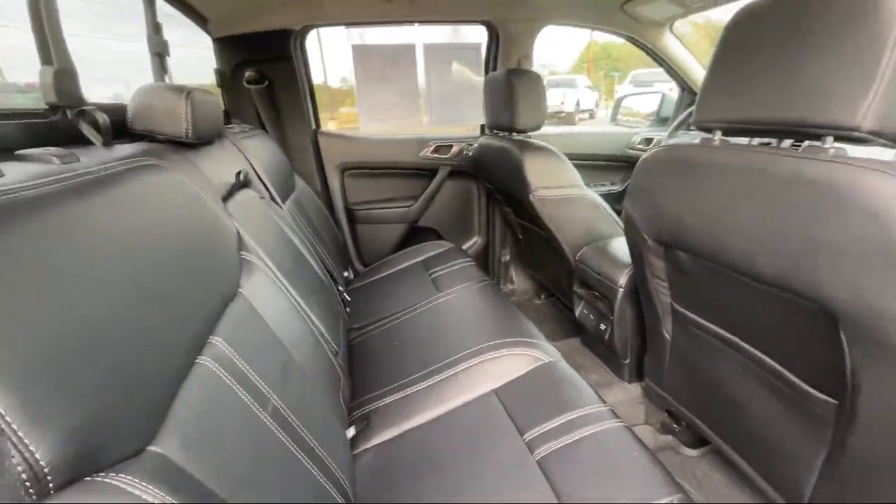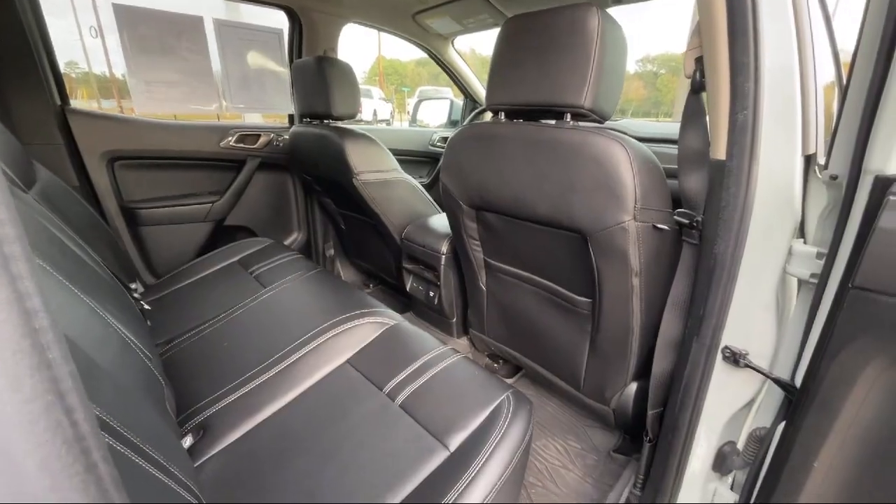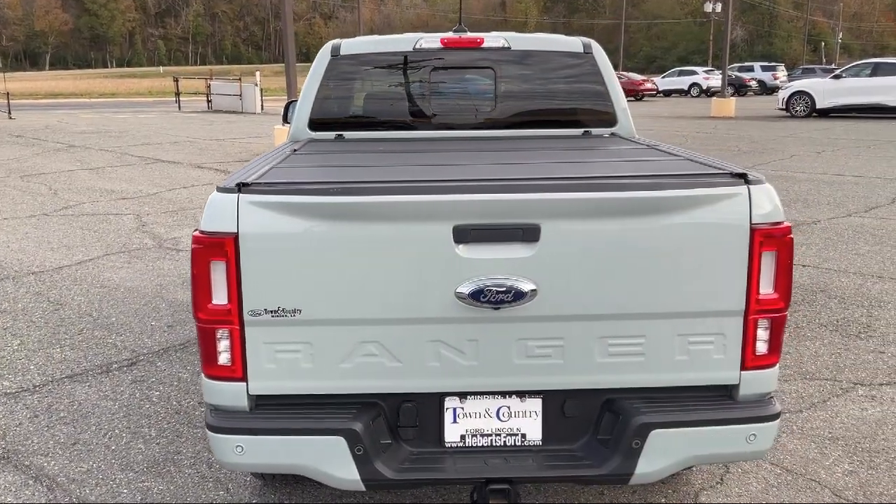Parking Sensors, Forward Sensing System, Rear View Camera, Keyless Entry, Off-Road Suspension Package, and much more.